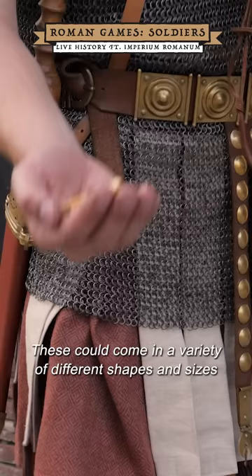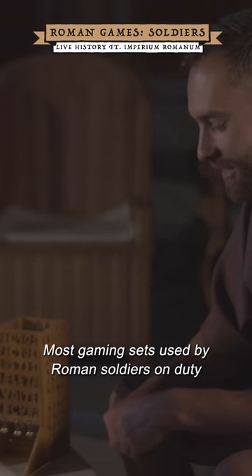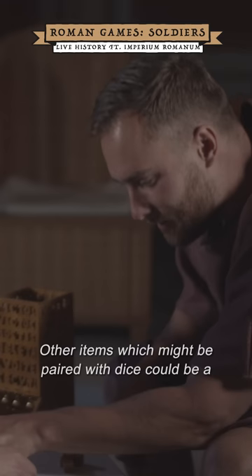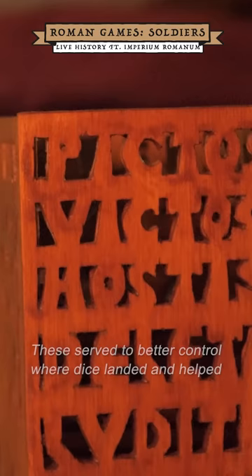Among the most common items were dice pieces. These could come in a variety of different shapes and sizes, with all kinds of markings on their surfaces. These dice could be made from bone, wood, stone, and various other materials. Most gaming sets used by Roman soldiers on duty were quite simple and portable. Other items which might be paired with dice could be a throwing cup or dice tower. These served to better control where dice landed.